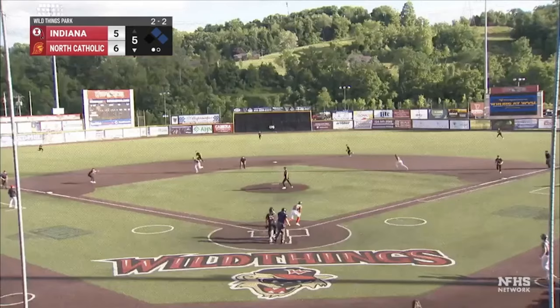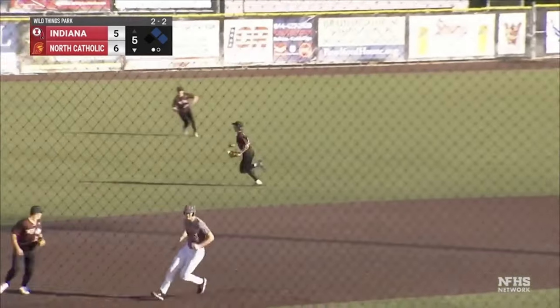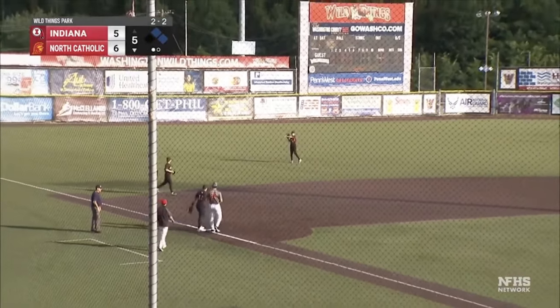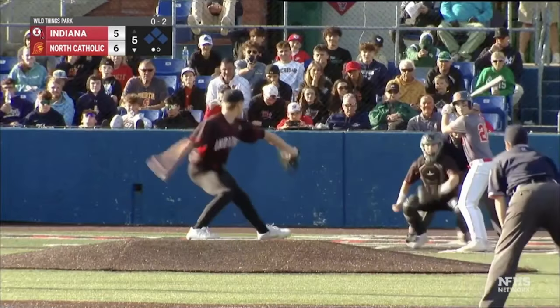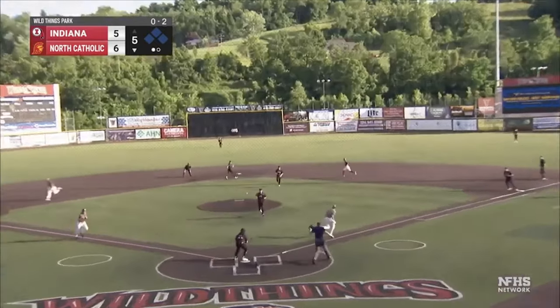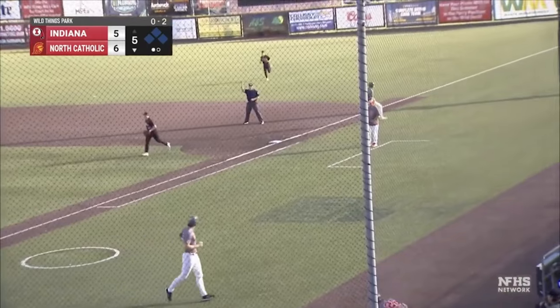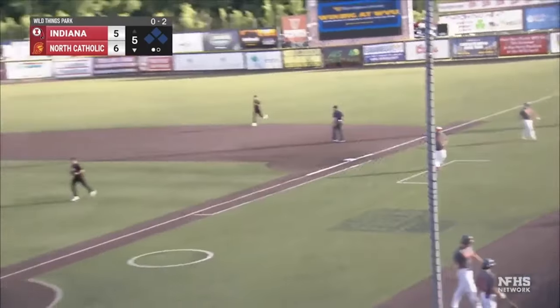Here's the pitch, swing and a ground ball, kicks through the left side, base hit. Everyone moves station to station as Kennedy reaches first. Ground ball back to the mound. Okapul goes home for one — the first double play. Huge outs for Indiana.